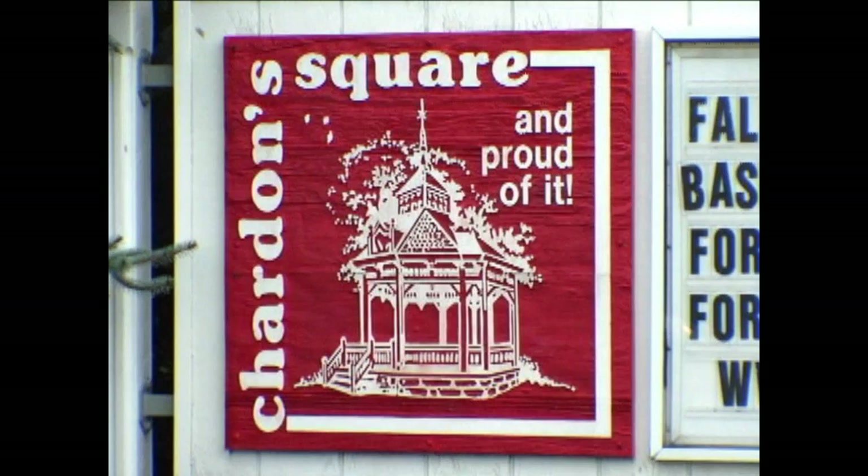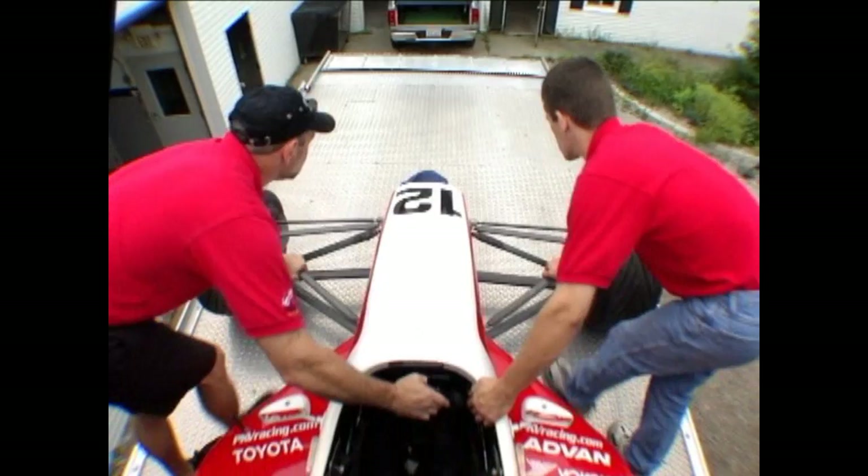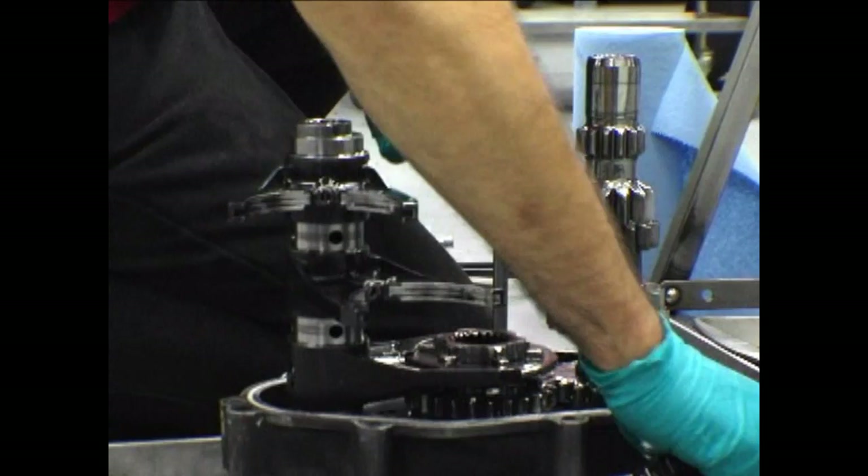We're Polestar Racing Group and we're located here in Chardon, Ohio. It's a small town — sort of reminds you of a place from Back to the Future. We have a clock tower and a square and all those sort of things. This is the main shop area. Each car has a bay. We lead on to a small machine shop that we have. We can basically build about anything we want to build. We've actually built entire race cars here.